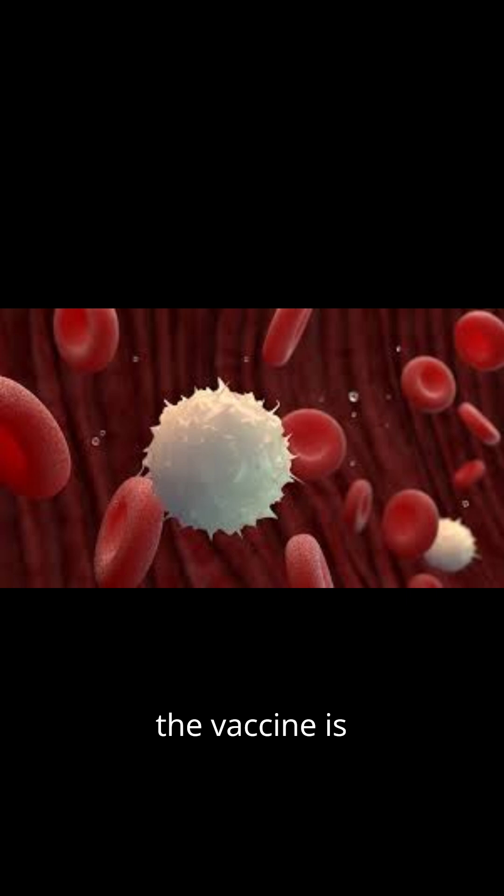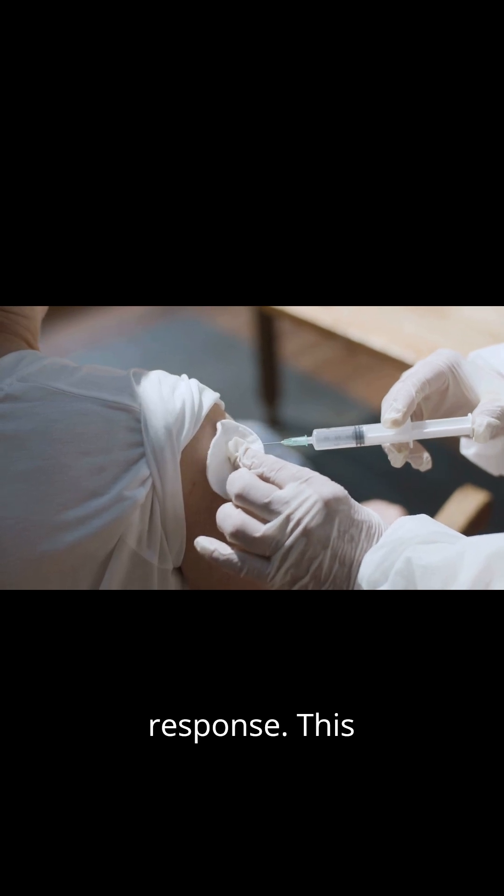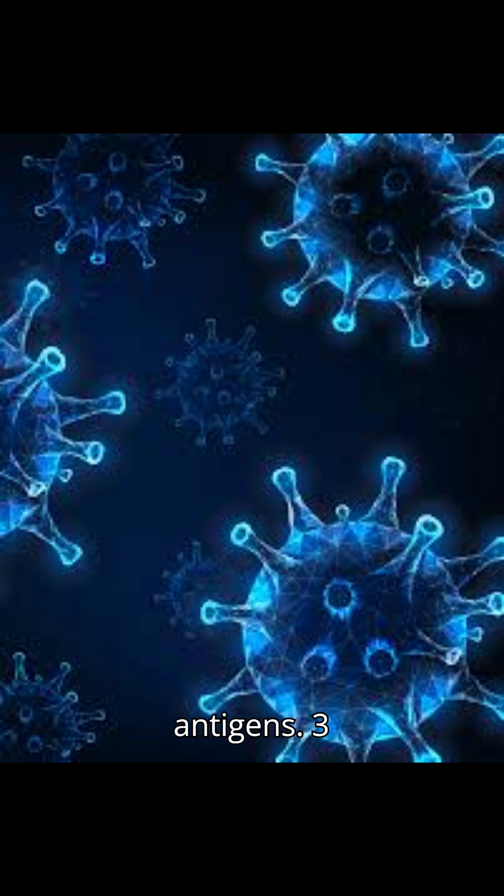When the vaccine is injected, the immune system recognizes the antigens as foreign invaders and mounts a response. This includes producing antibodies and activating immune cells to target and destroy the antigens.